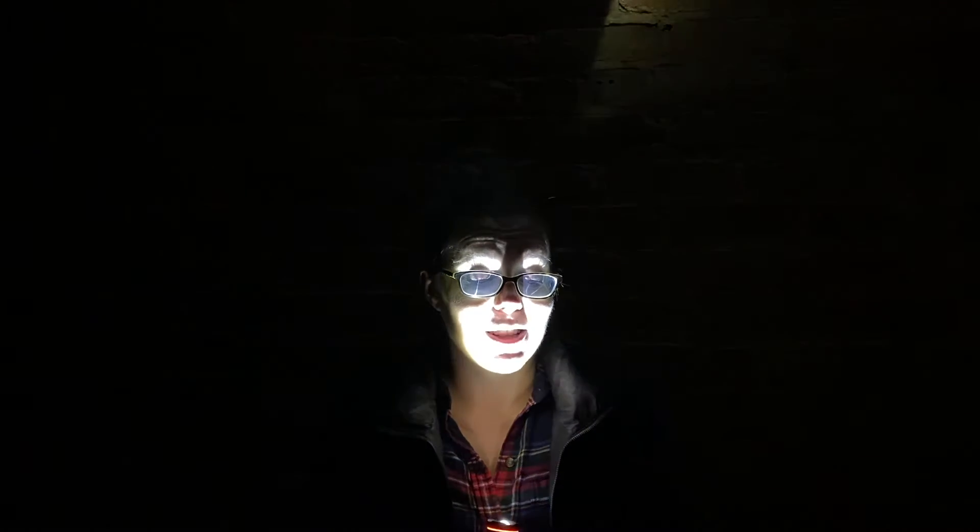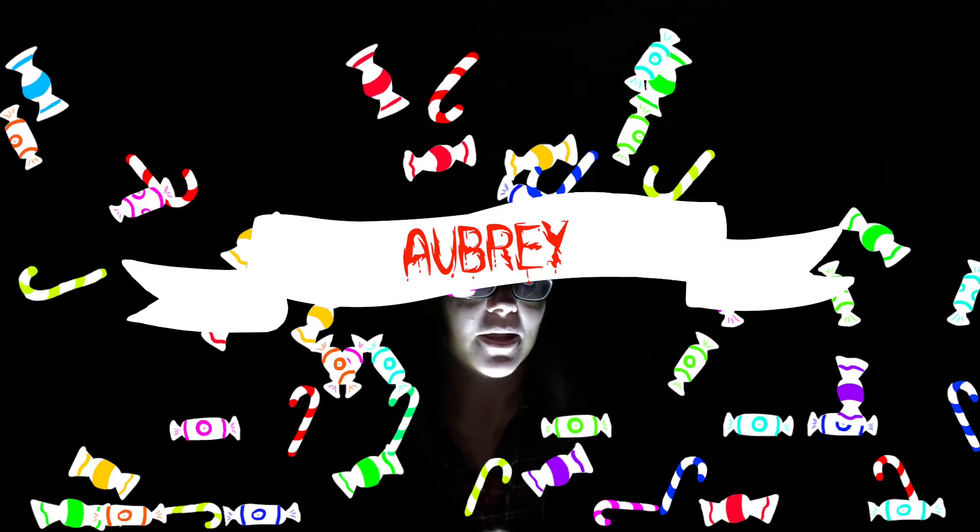And the listing description that I thought was the best was written by Aubrey. Aubrey says: